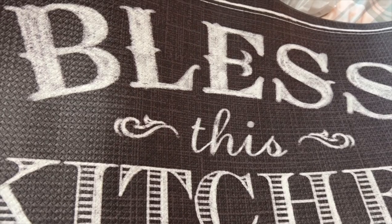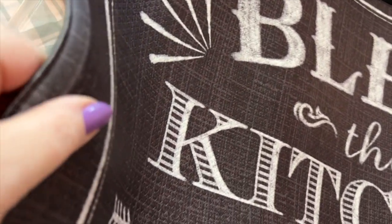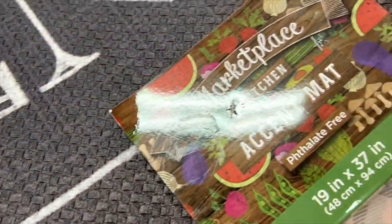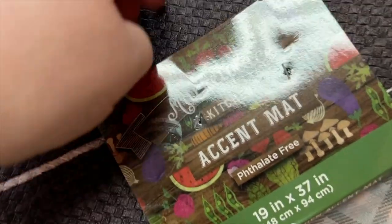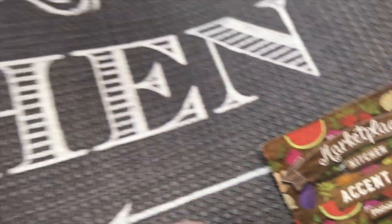I got this to go in front of my sink in my kitchen — this kitchen mat. It's all squishy, feels nice on the feet. This type of stuff goes so well with my décor in my kitchen.